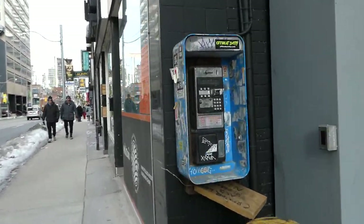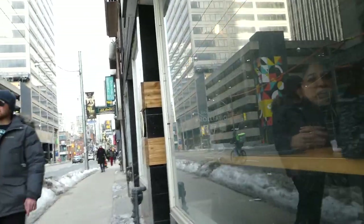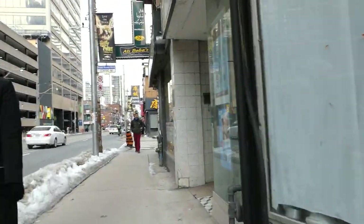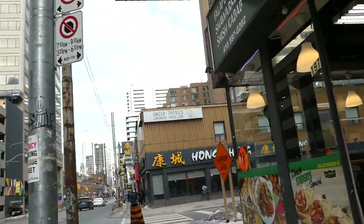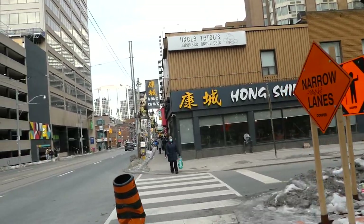There's a little payphone here — obviously abandoned, not working. So this used to be the original Chinatown when Nathan Phillips Square was being built. It moved west to Spadina and Dundas, and east to Gerrard Street. And now, since the 1920s, Japanese establishments have been popping up here — hence this is Little Tokyo.